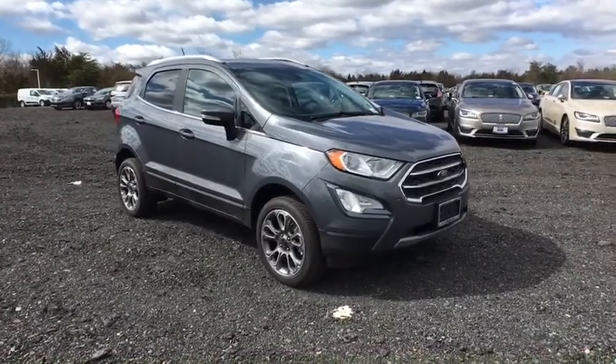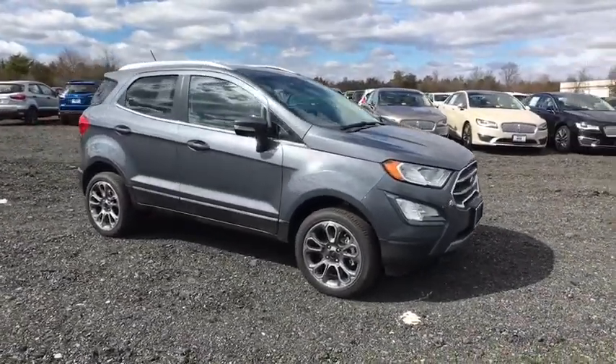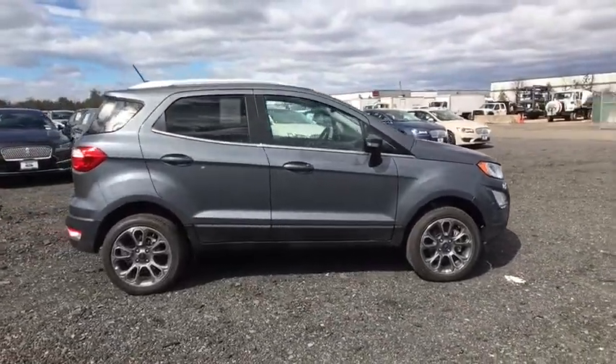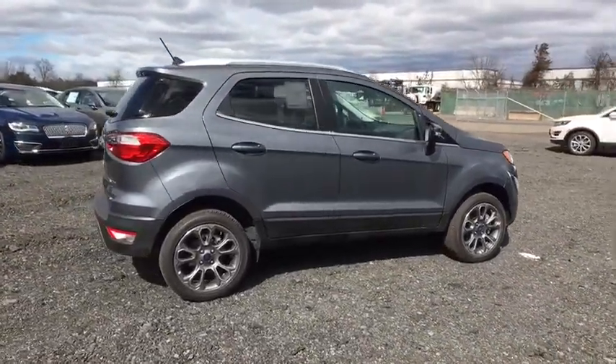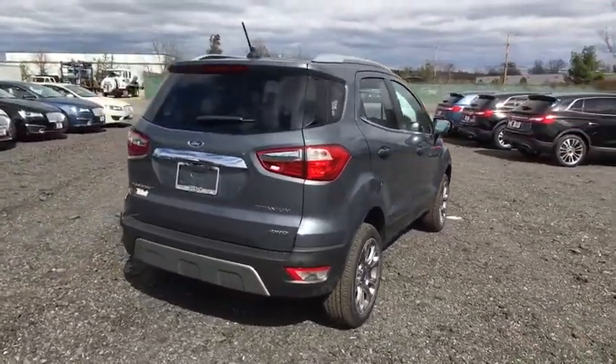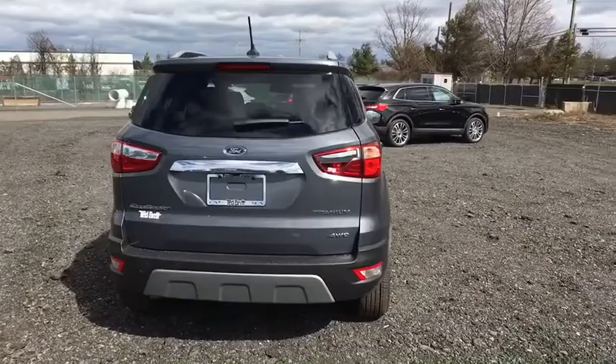2018 Ford EcoSport. The Ford EcoSport has an upgraded interior that provides you all the features you could ever want. It also offers you the functionality of an SUV but in a size where you feel in control. Here are some of this vehicle's great options.